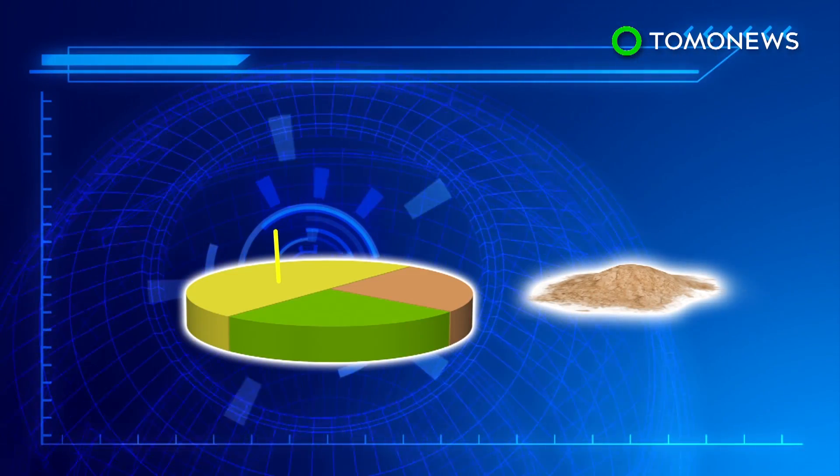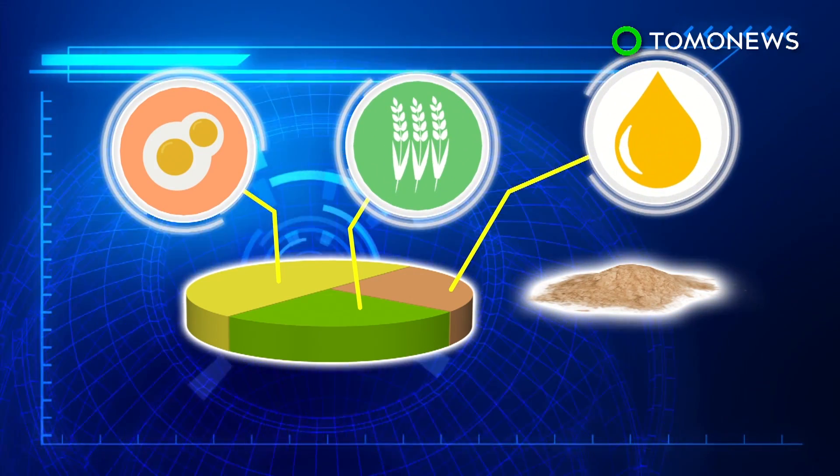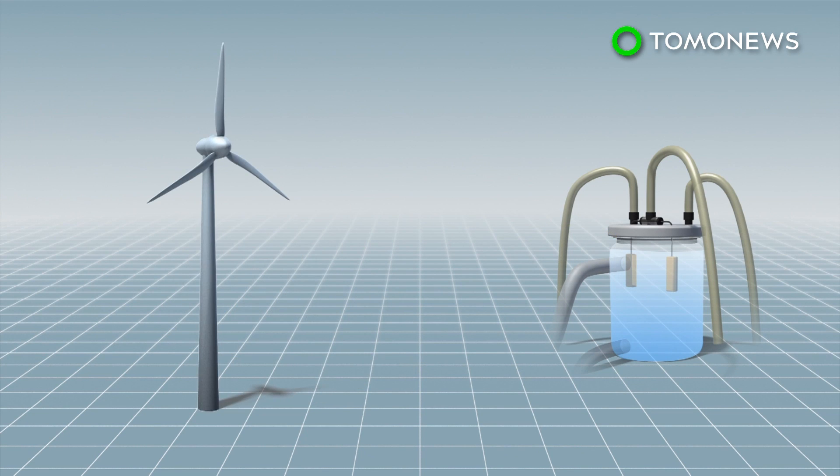The compound contains more than 50% protein, 25% carbohydrates, and the rest is fats and nucleic acids. The bioreactor can be set up anywhere with renewable energy, such as solar power or wind energy.